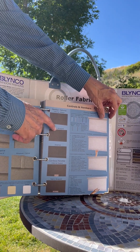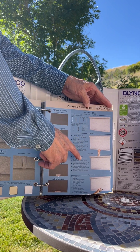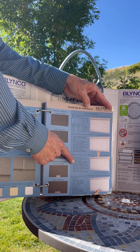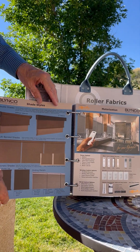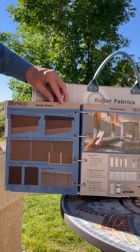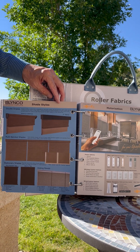We offer a wide variety of hem bar options as well as control options, and you'll also notice we're now offering the wand pull. We continue to offer the double shades, the bandage shades, the stationary shades, and now the sliding panels with the improved sliding panel systems.